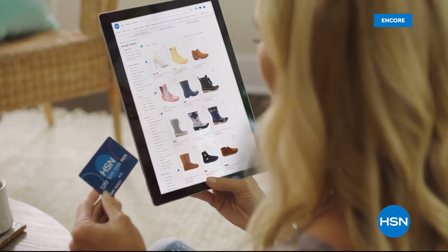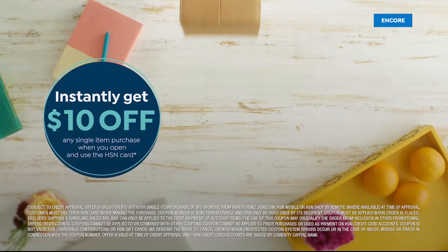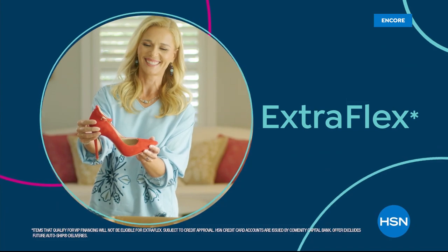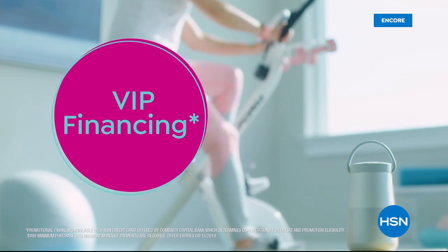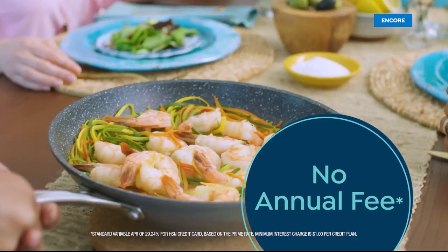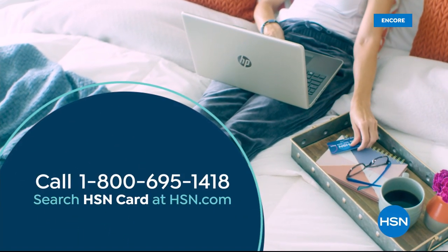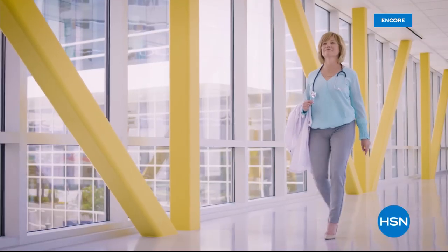Shop like a VIP with the HSN credit card. Apply now and instantly get $10 off when you're approved. As an HSN card member you'll get perks like extra flex on jewelry, beauty, and fashion purchases all day every day, plus VIP financing, VIP easy returns, exclusive offers, and there's no annual fee.